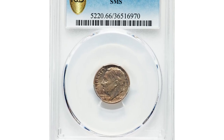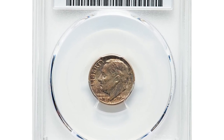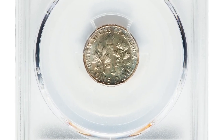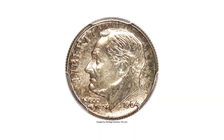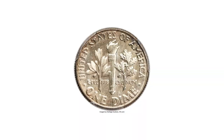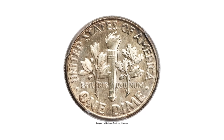Here is a 1964 Roosevelt dime from a Special Mint Set, graded as SP66 by PCGS — a razor-sharp, superb Finish premium gem example of the 1964 SMS dime. Special Mint Sets were issued in place of proof sets from 1965 to 1967.